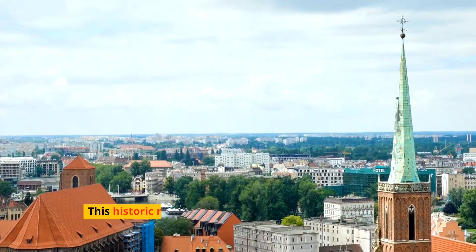Venturing north, the Mazury Lake District offers an idyllic escape with over 2,000 lakes set in pristine forests. It's a paradise for watersports enthusiasts and nature lovers, offering sailing, kayaking, and tranquil retreats. The region's natural beauty and peaceful ambience make it a perfect spot for relaxation and adventure.